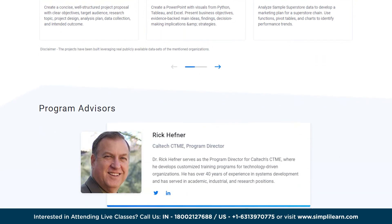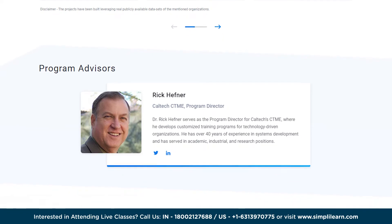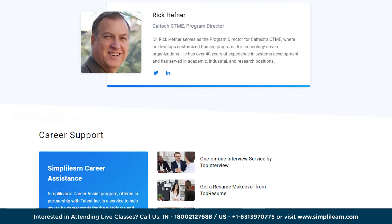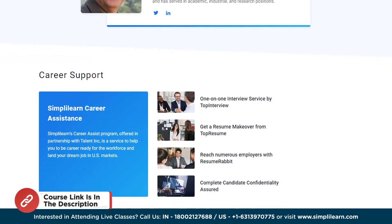By the end of the program, participants will have gained the expertise necessary to extract valuable insights from data and make data-driven decisions. For more information, check out the link mentioned in the description box below.